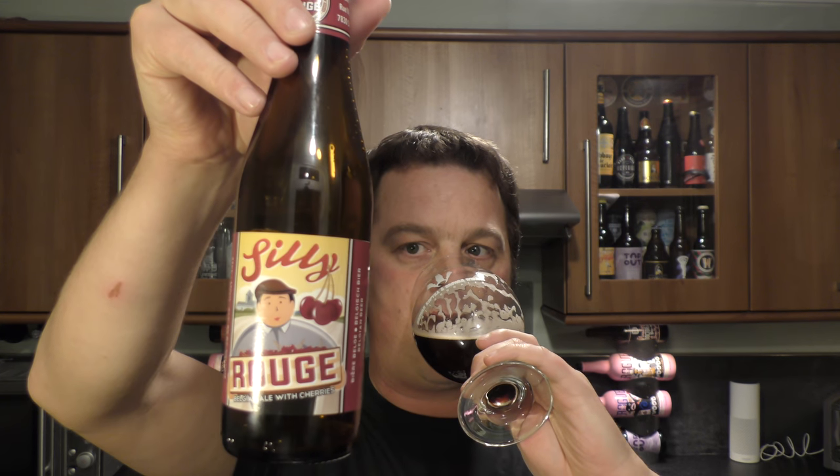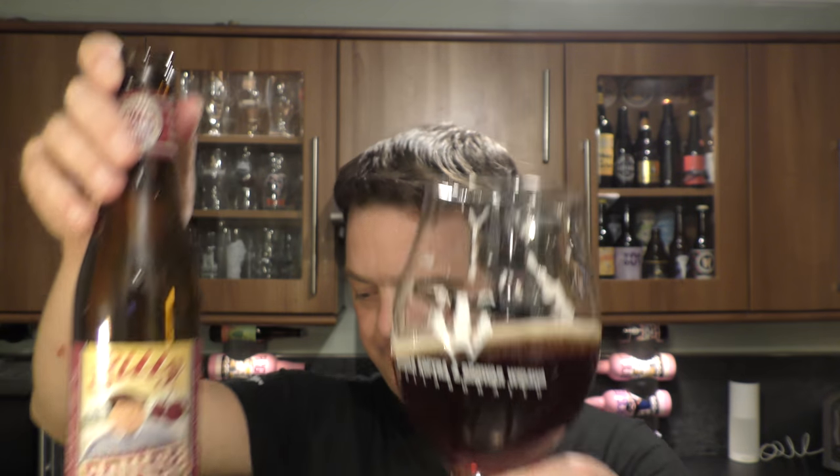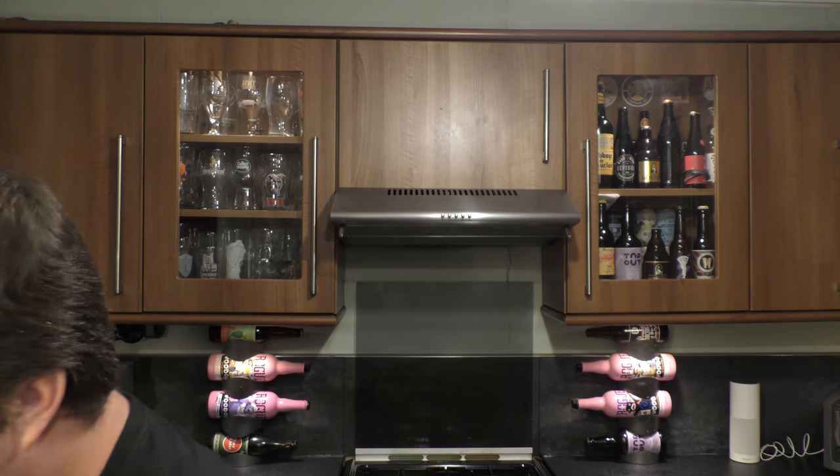This is a great beer, an absolutely great beer. Silly Rouge — Belgian ale with cherries. Let's rate it. I like that beer enough to give it a big old stonking 10 out of 10. Stone the Crows, 10 out of 10. Please put your comments in the comments box, subscribe to our daily beer reviews, give us a big fat thumbs up. Boom! Cheers.